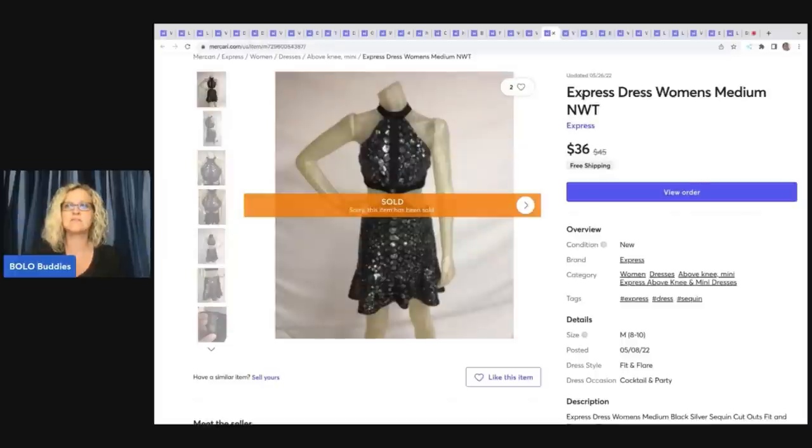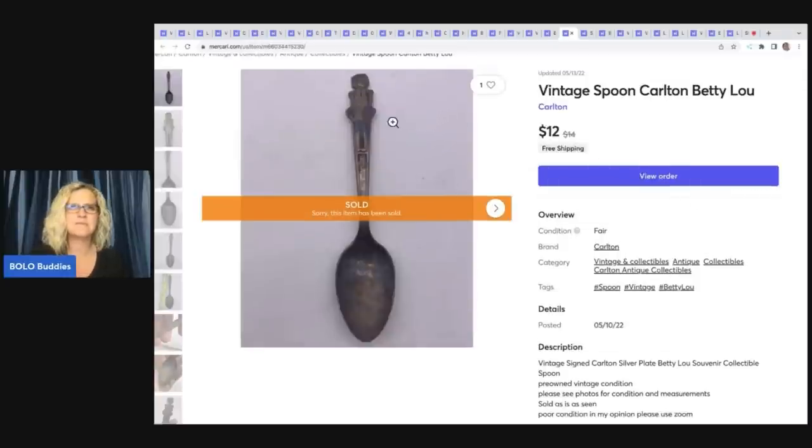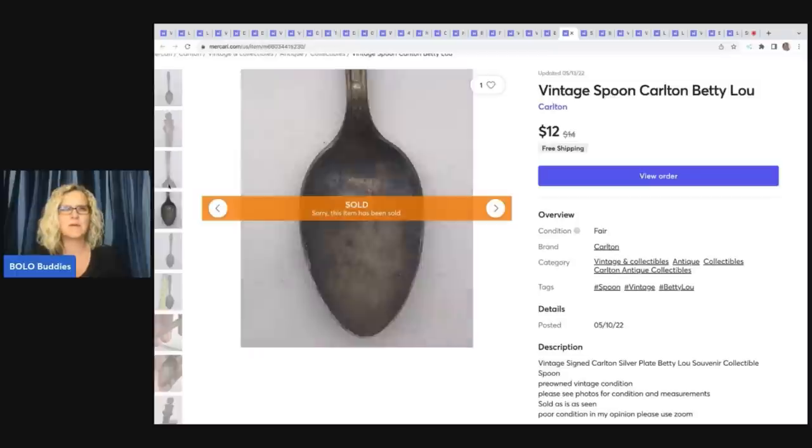I still have this dress available in extra small, small, and medium. This little vintage Carlton Betty Lou spoon — I think this came out of a mystery box from Donatella Botolino. I purchase mystery boxes off her YouTube channel, and I also buy things at her auctions. She and Auctions for You team up together — they wholesale items to resellers and you can find amazing deals. Definitely check them out; I'll have them linked down below. This spoon sold for $12 with free shipping.